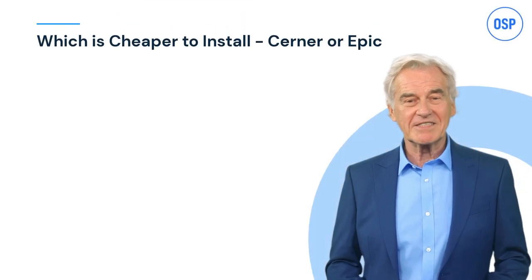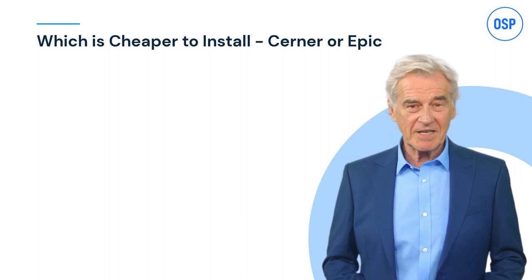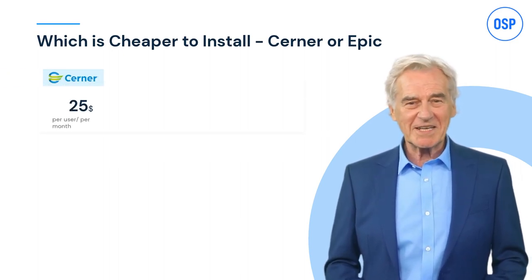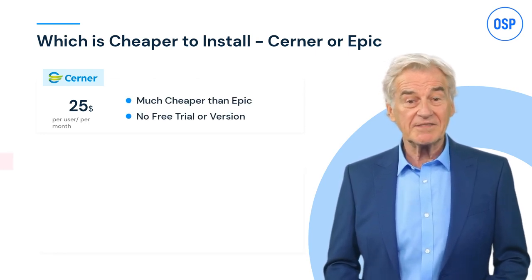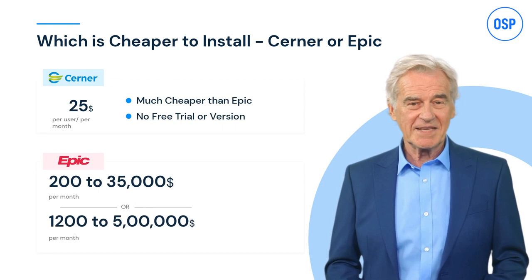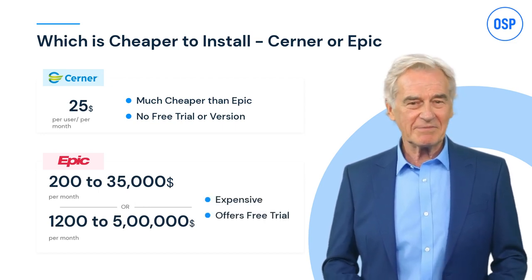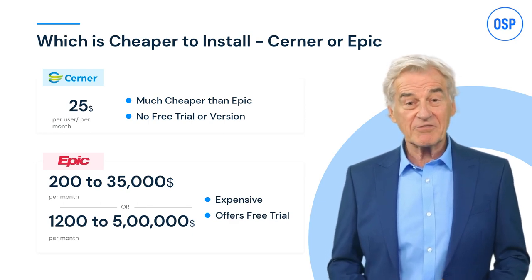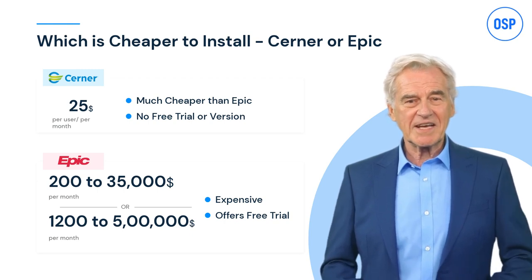The last and most important metric is pricing. Although exact pricing isn't widely published, approximate figures reveal Cerner is cheaper — around $25 a month — while Epic can cost around $200 to $35,000 a month. There's a catch though: even though Cerner is cheaper, it doesn't offer a free trial, but Epic does, so you can try first and then decide.